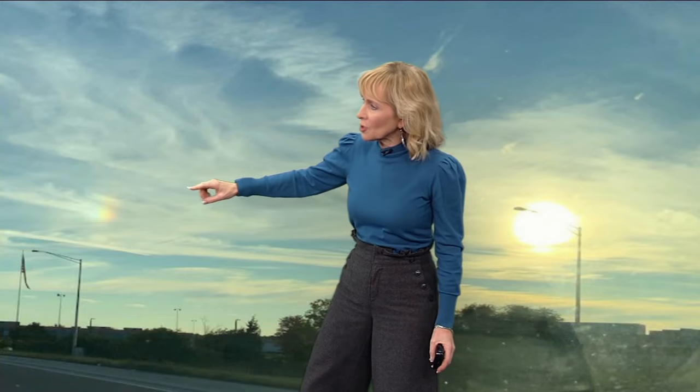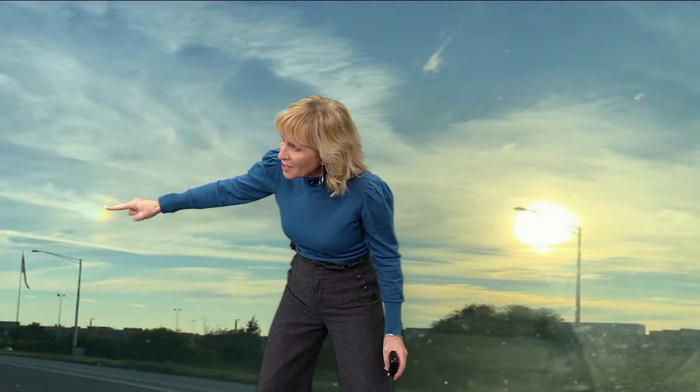I've had some extraordinary pictures come into the ABC7 Weather Center this morning of a sundog. So what is that? Well, first of all, this was a picture I took about a month ago. And you see this tiny little rainbow? A lot of times that's all we get when we see these sundogs.